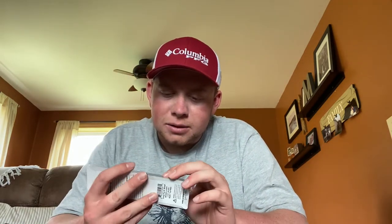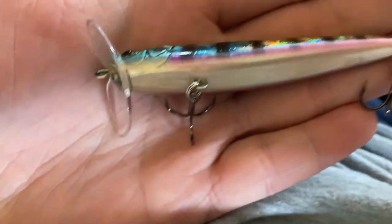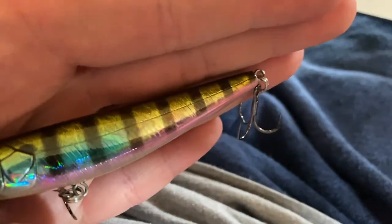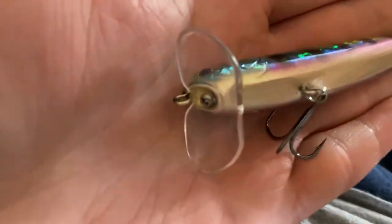Next we've got the Strike Pro Swing Pop — another top water. It's got like a jitterbug lip on the front. I need to look into that, but it literally has the lip of a jitterbug on the front and almost the body of a jerkbait. It may still be early for the top water bite, but fishing has definitely been picking up.